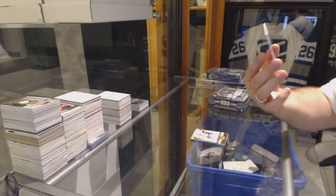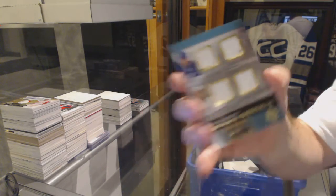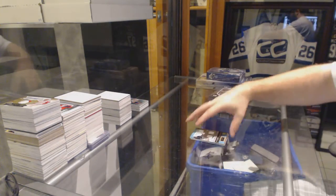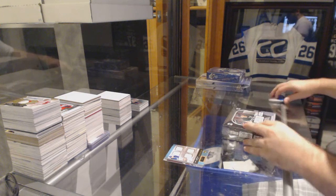And we've got for the Tampa Bay Lightning, number 75, dual jersey of Killorn Johnson. How are more of you guys not happy? You guys all just won an SBA pack.